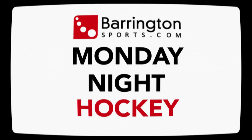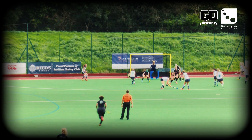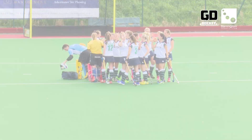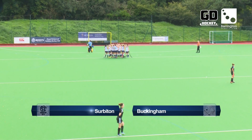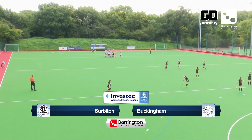Welcome to week three of the season and the latest Barrington Sports Monday Night Hockey. I'm Simon Mason and on this week's show we have the best of the action from Serviton's match against Buckingham and all the goals from Wimbledon against East Grinstead. To begin with, we take our first visit to last year's Investec Women's Hockey League champions Serviton. Both themselves and the visitors Buckingham were looking for their first victory of the season. Commentary is by Charlie Broome.